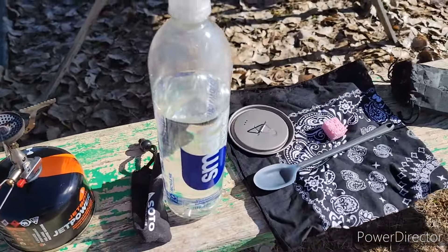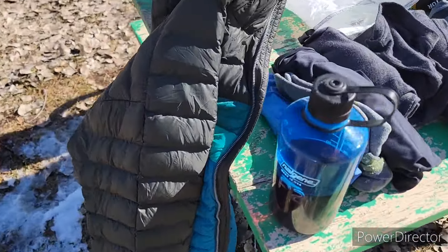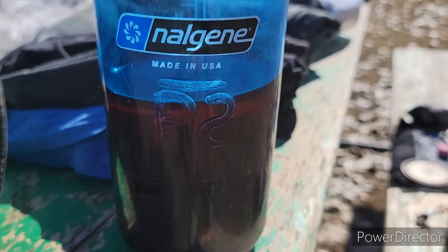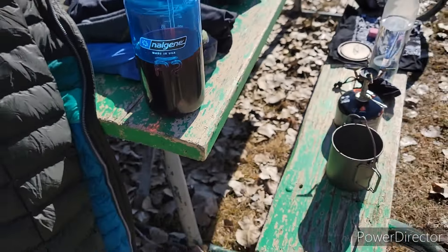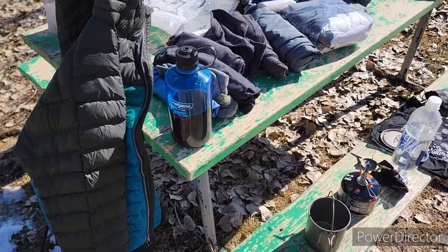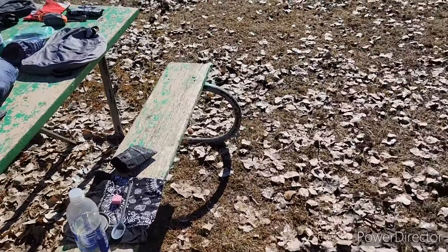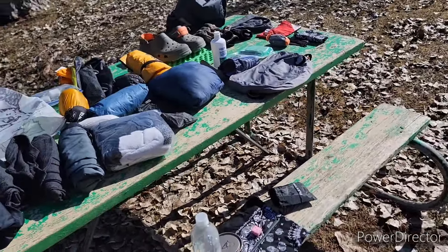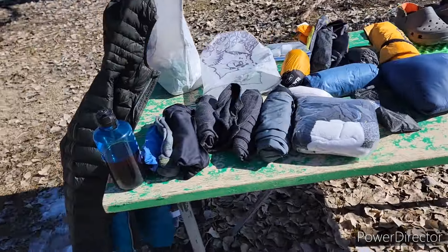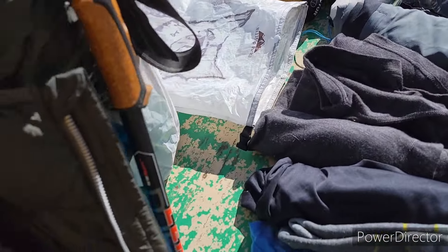For water, I'll be carrying a couple of SmartWater bottles. I do have my Klean Kanteen here with the Philmont Scout Ranch branding — I carried that on both trips to Philmont and love that water bottle — but it's too heavy for the trail. For these small hikes around here it comes with me, but not on the AT.